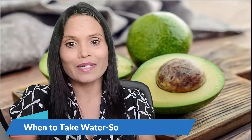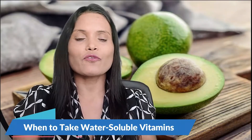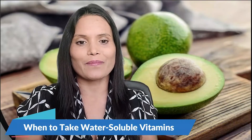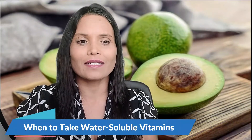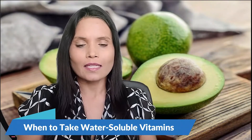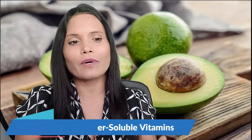When to take fat-soluble vitamins: vitamins A, D, E, and K need to go with fat from a meal for your body to absorb and use them. But you don't need a lot of fat, or any saturated fat. The healthy plant-based kind found in foods like avocado or nuts will do just fine.